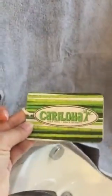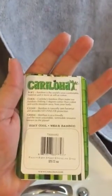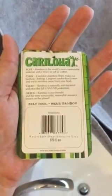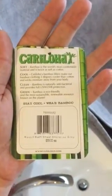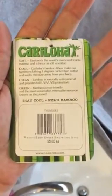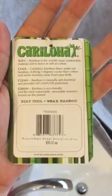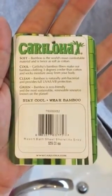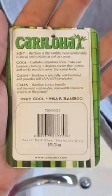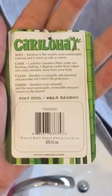Here you can see it's a Cariloja — the price is $59, and I purchased this on Amazon, but you can also get it on the Cariloja website. It's got all the great stuff that bamboo has: it keeps you cool, it's soft, it's naturally antibacterial, and very important to me, it's eco-friendly. Bamboo is the most sustainable renewable source you can get, so it's a great towel — give it a try!